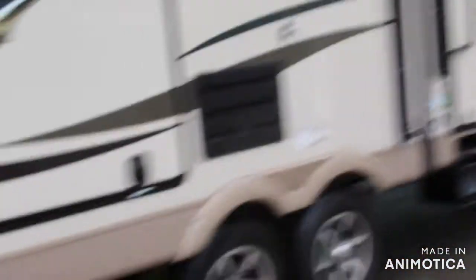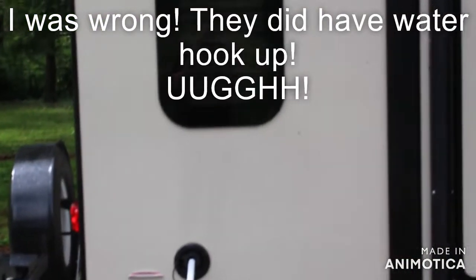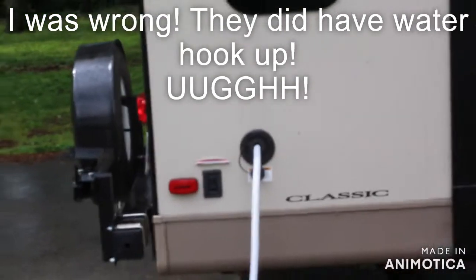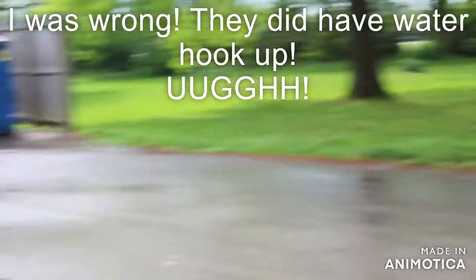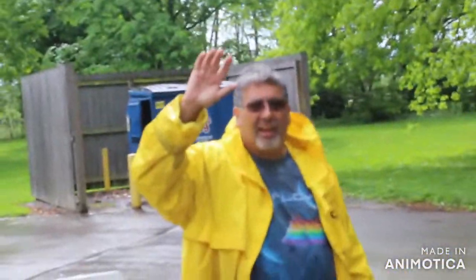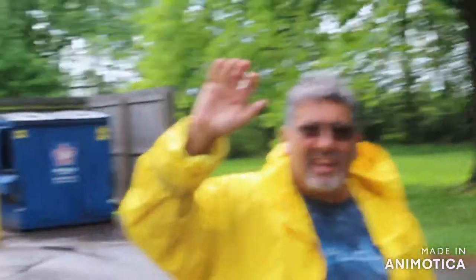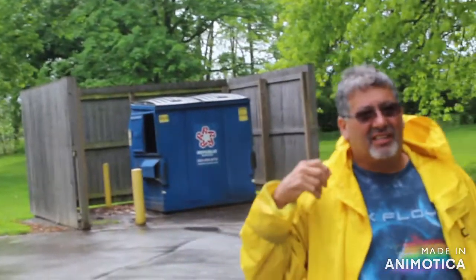We've got to fill up our tank with some fresh water because they don't have any water hookup here, so we are filling up the tank. We do have electric, so we'll be fine. We're filling up some water here at the Kentucky Horse Park. We are camping here tonight and it's going to be great. We've seen a lot of cool looking horses already. Nice place.